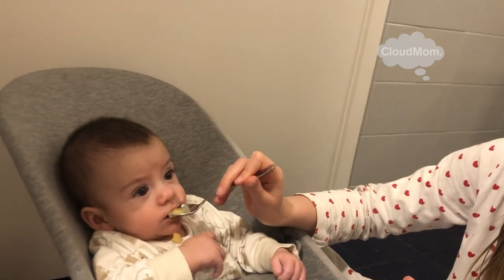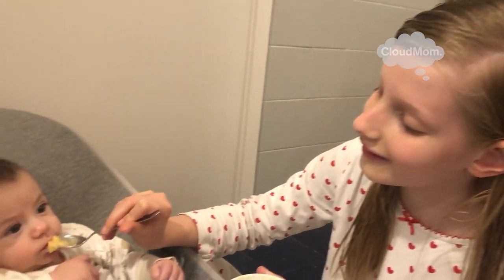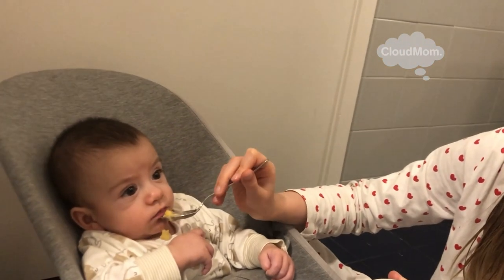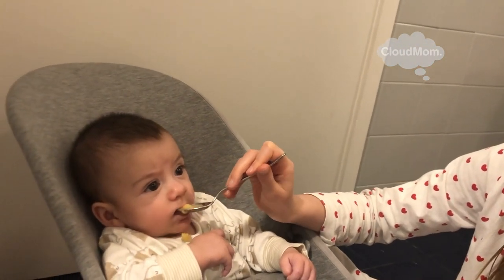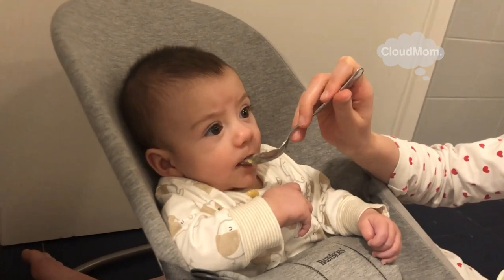One of the big milestones that comes around at six months is the introduction of solid foods. Solid foods is one of those things we all tend to get really intimidated over, almost like breastfeeding or potty training.